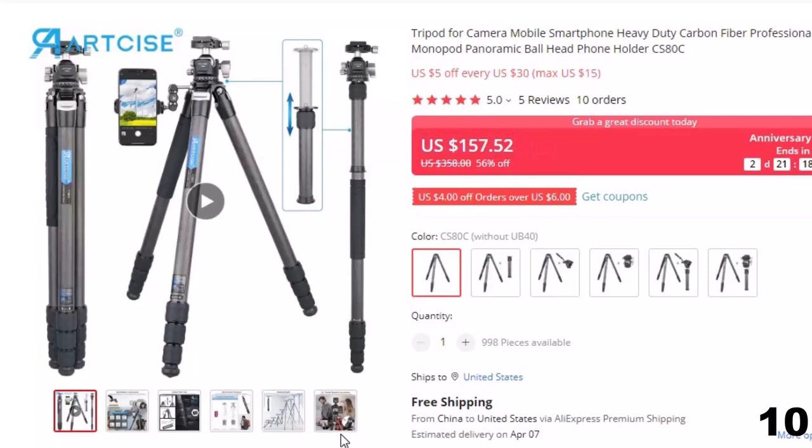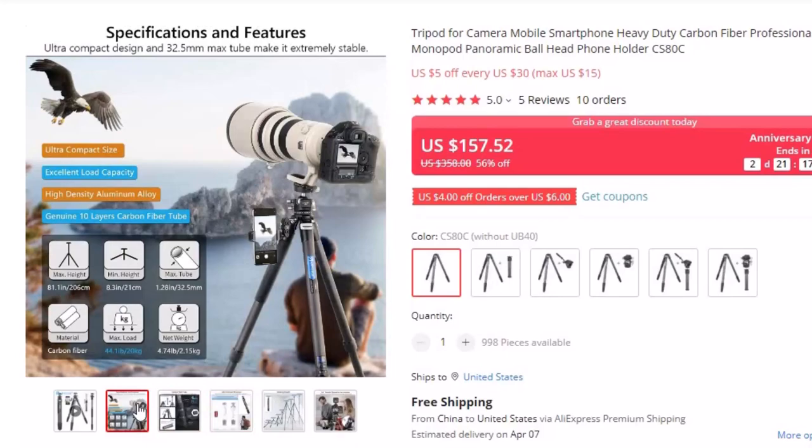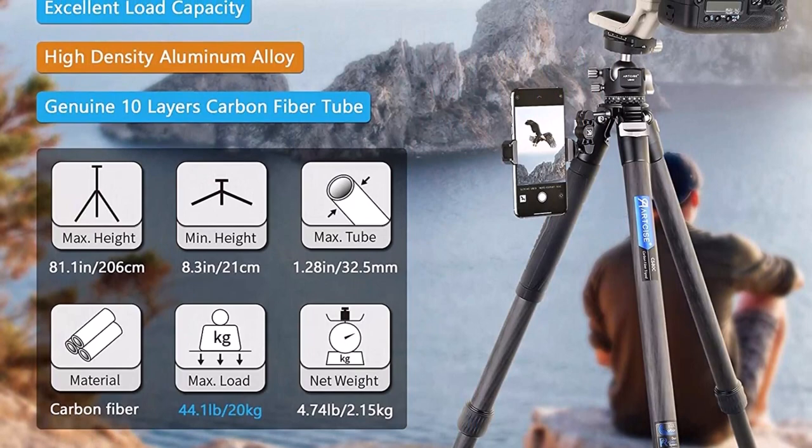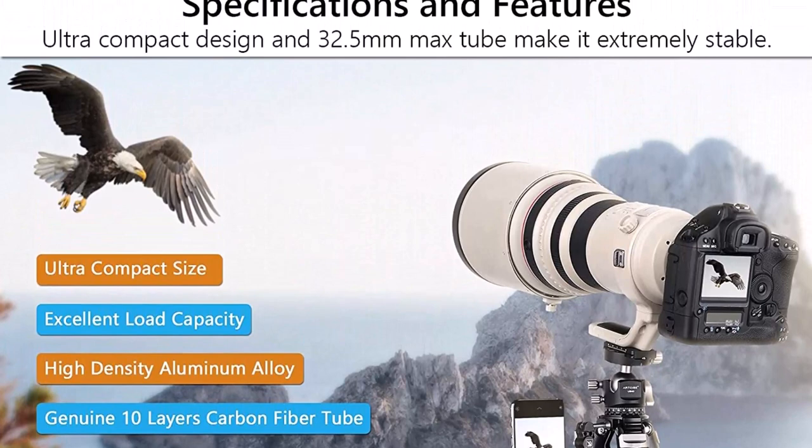The center column can be removed or installed upside down for low angle and macro shooting. The specially designed ball head can rotate 360 degrees and obtain a free angle. The precise 360-degree scale allows precise image alignment so that you can get perfect shots and stunning panoramas every time. Made of carbon fiber, the camera tripod can expand from 8.3 inches to 84.6 inches, suitable for children and adults.